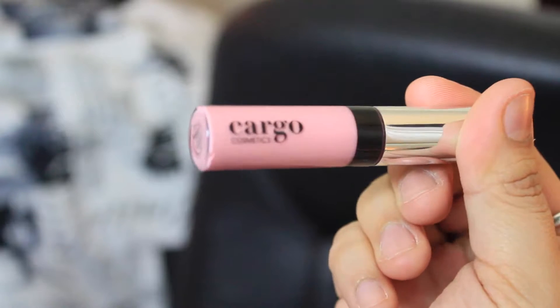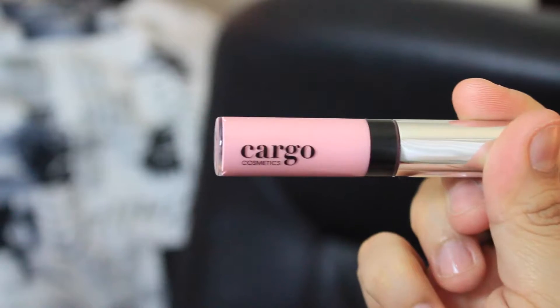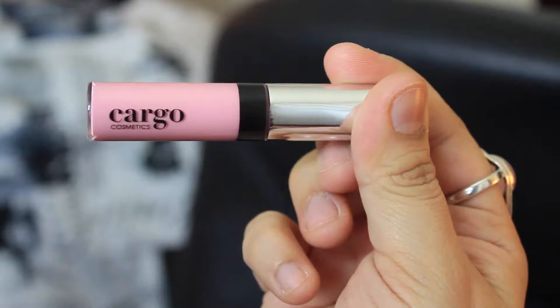Next thing in my bag is this Cargo Cosmetics Lip Gloss in Angela — Angula? I don't know, but it's a pink shade. It looks very very baby pink. I have to swatch it to see what it looks like on. I'll probably do swatches at the end of this just to show you guys.